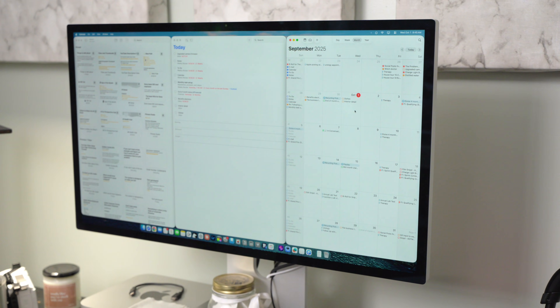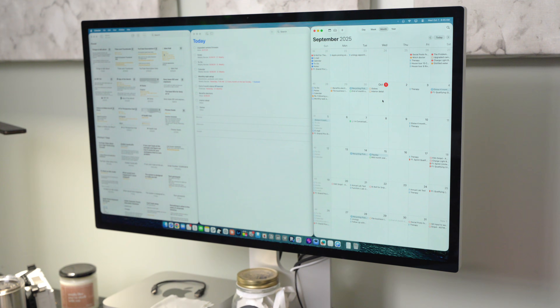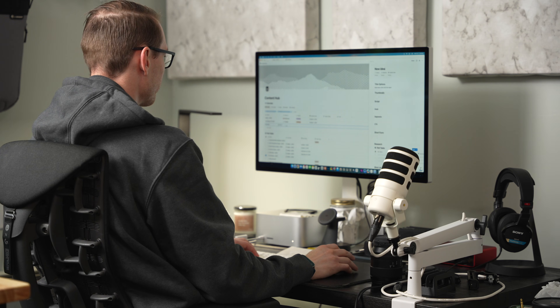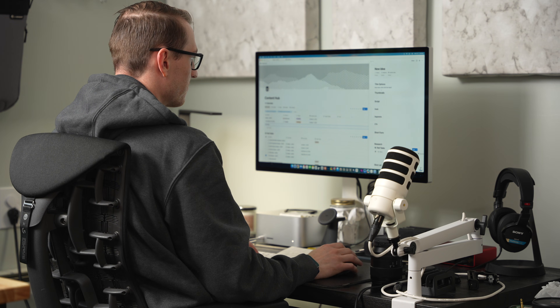I can recreate my entire Apple productivity system in Notion — Apple Notes, Reminders, Calendar, everything. It's more powerful, more flexible, and technically free. So why am I still hesitant to make the switch?